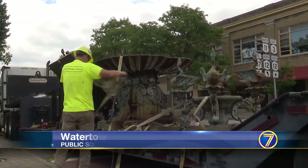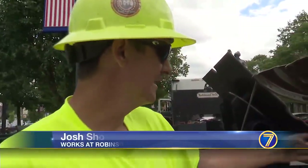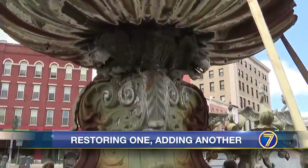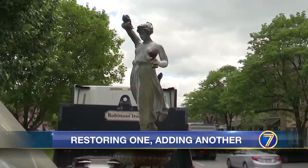Public Square's historic fountain is strapped in and ready to head down south. It will go to Alabama and be sandblasted. Josh Shorth is with the restoration team and says the fountain is not in bad shape, but it does need a pick-me-up. The fountain will get a detailed paint job.